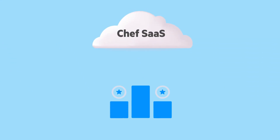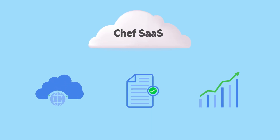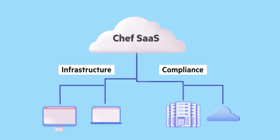With Chef SaaS, teams can take full advantage of automation tools for infrastructure and compliance management, leading to accelerated project completion. You can now set your infrastructure and compliance policies and deploy them to your entire fleet at once.